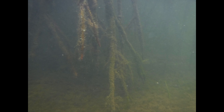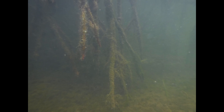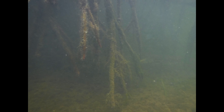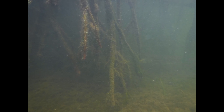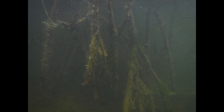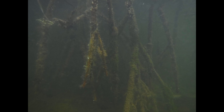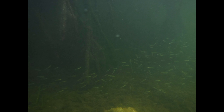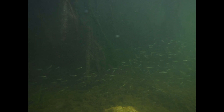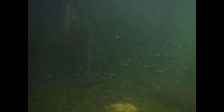Mangroves are so important to fish species that cutting down one square mile of mangrove forest will cause the ocean nearby to lose 275,000 pounds of fish every single year afterwards. And yet we do cut mangroves. Humans love to live near water, and many mangrove forests have been cut down to create coastal developments of all kinds.